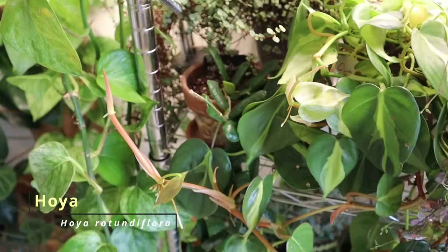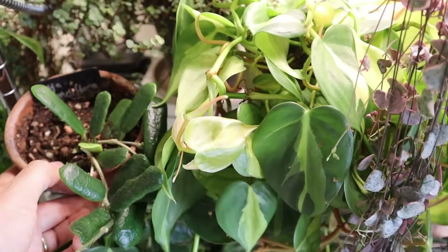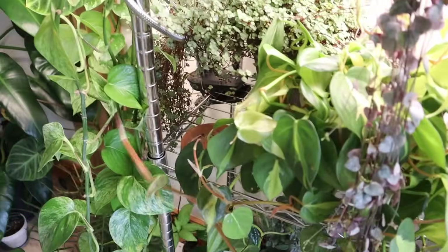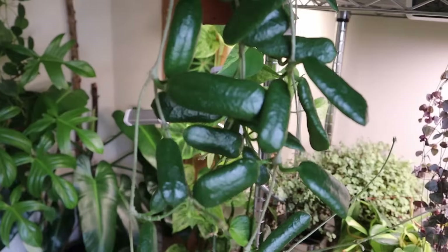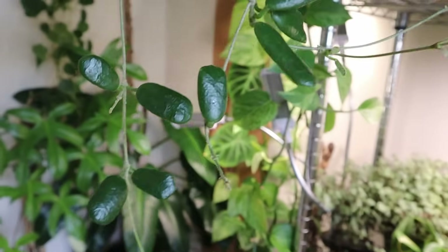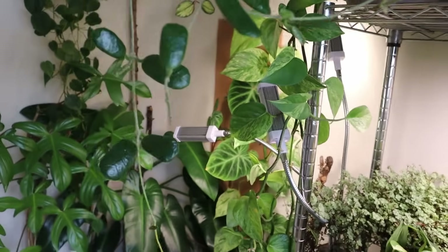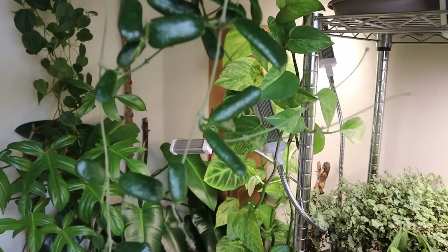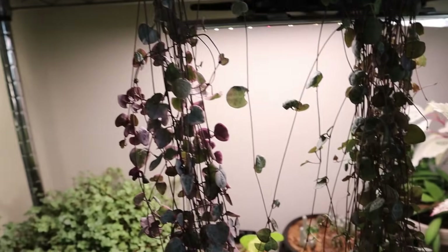Here we have a Hoya rotundaflora, which you can barely even see, so I'm going to take it out. I think this needs water. Look how pretty — beautiful leaves, waiting for a peduncle. Where is the peduncle? Please just flower for me. I don't think I have any peduncles, but it will flower for me eventually. It's quite happy here too.